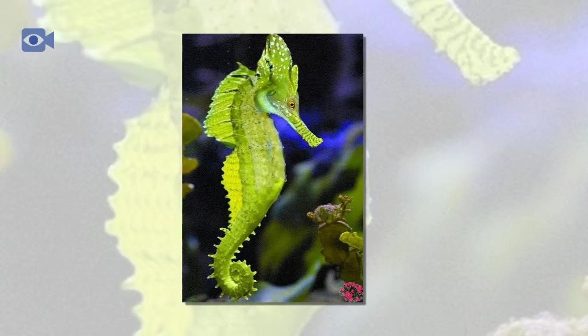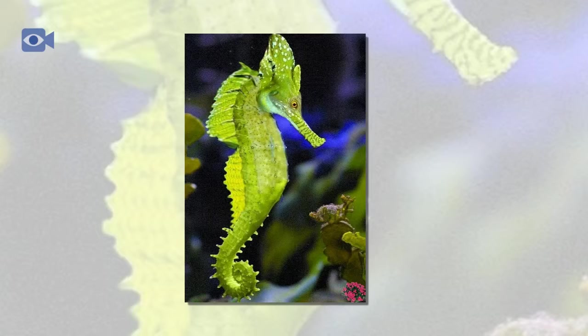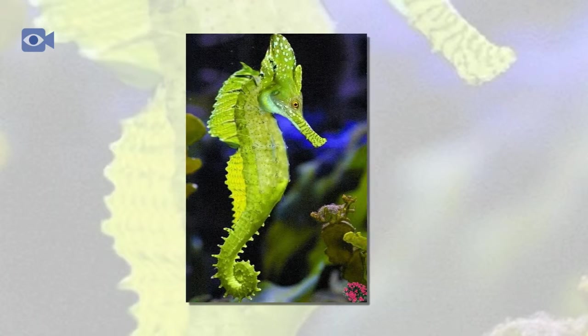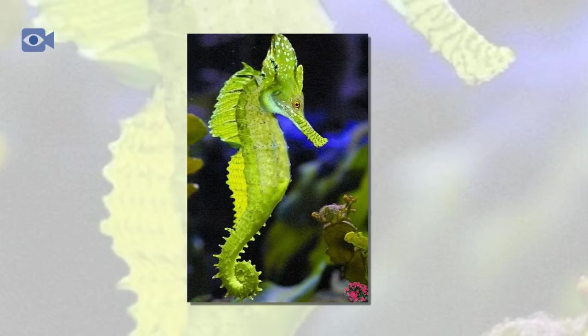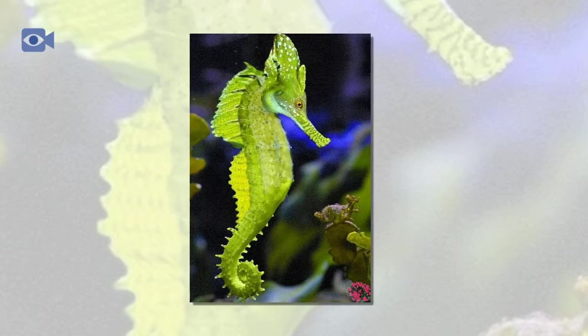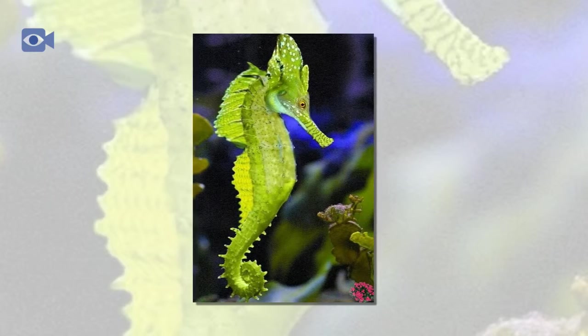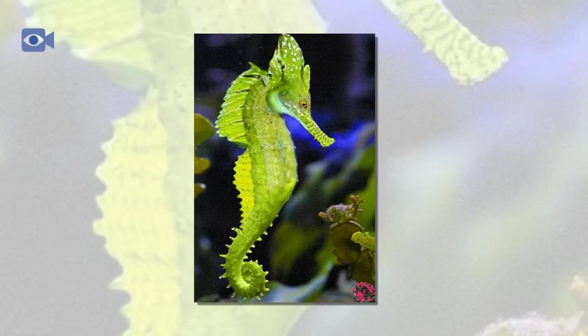Seahorses spend their time bobbing in the seagrasses and coral reefs, and due to their colorings, seahorses are able to camouflage themselves pretty effectively into the aquatic plants and larger corals so as to hide from their predators. The seahorse has a number of distinctive features which help it to survive in its marine environment.